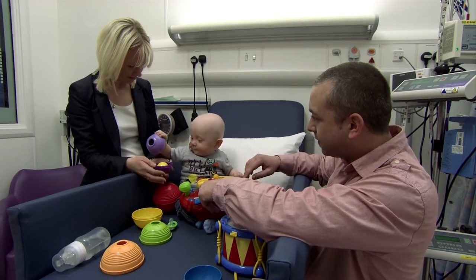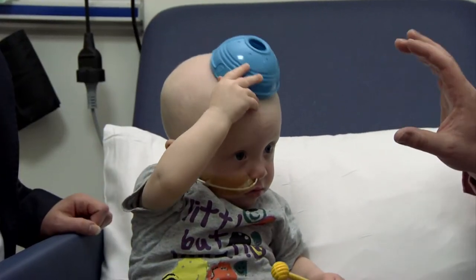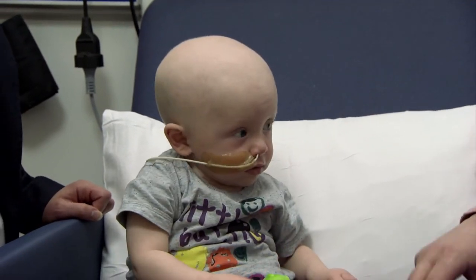Graft-versus-host disease is perhaps the complication that people may have heard of. It is where the new marrow thinks it shouldn't be in the recipient and tries to get rid of them. There are ways we have of minimising the risk of that happening — we get the best matched donor that we can, and a good match reduces the risk of graft-versus-host disease.